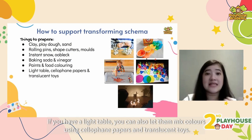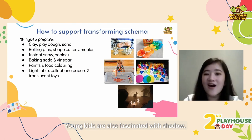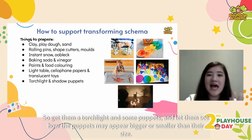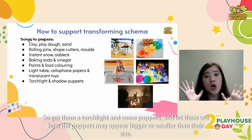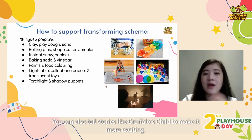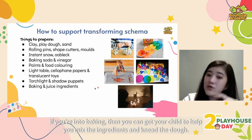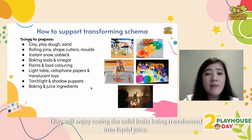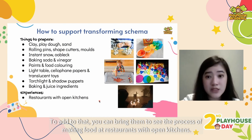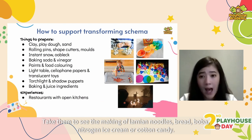If you have a light table, let them mix colors using cellophane papers and translucent toys. Young kids are also fascinated with shadows, so get them a torchlight and some puppets and let them see how the puppets appear bigger and smaller. You can tell stories like The Gruffalo's Child to make it more exciting. If you're into baking, get your child to help mix ingredients and knead the dough, or let them help prepare juice. You can also bring them to see food being made at restaurants with open kitchens — like lamian noodles, bread, boba, nitrogen ice cream or cotton candy.